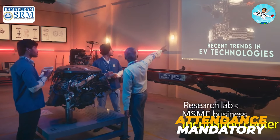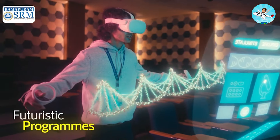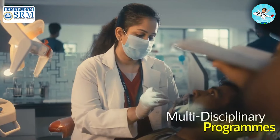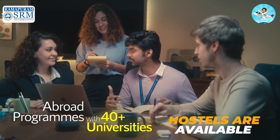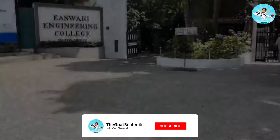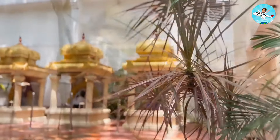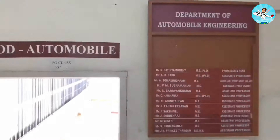Attendance is strict — you need 75 to 80% attendance to be eligible for exams. The college has 4 hostels. Food options include both North Indian and South Indian food, so food-wise and hostel-wise it is decent. There are also campus sports and games facilities available.